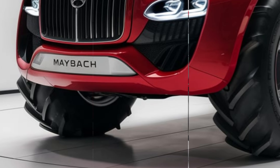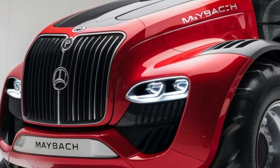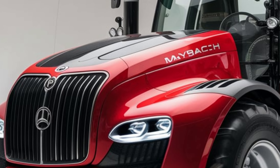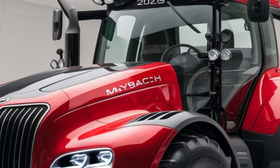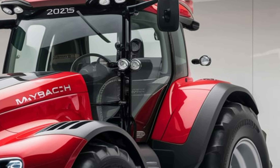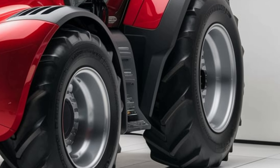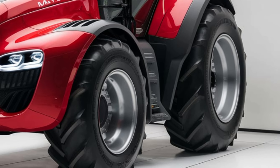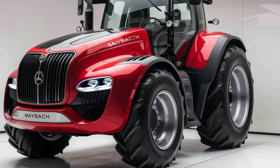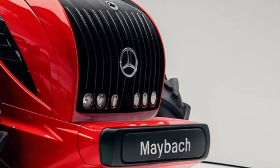Inside the cabin, Maybach sets a new standard. The spacious cockpit offers a panoramic view, with a fully digital dashboard, climate-controlled leather seating, and even an integrated infotainment system. It's designed not only for performance but also for comfort during those long hours in the field. With its touchscreens and voice controls, managing operations feels intuitive — almost like driving a premium car.